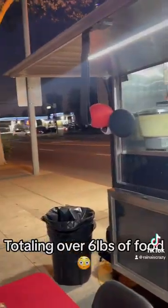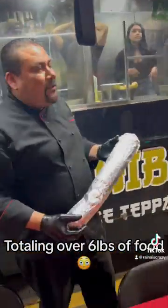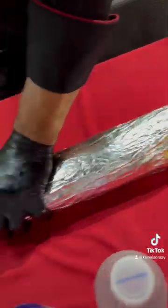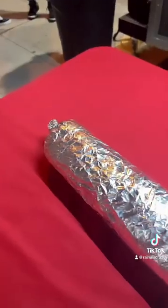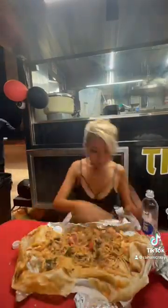There were four of us competing in total and the burrito totaled about over six pounds of food or so. The scale wasn't working so we had no idea exactly what the weight was, but they put soda cans next to it — it was longer than four soda cans, so that's how big it was.